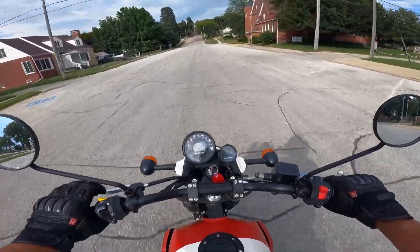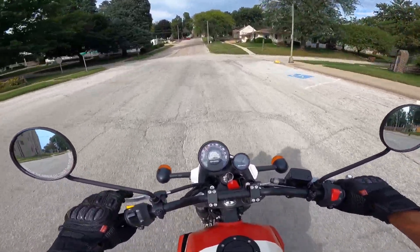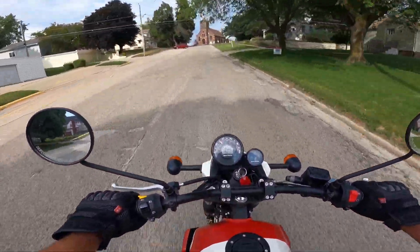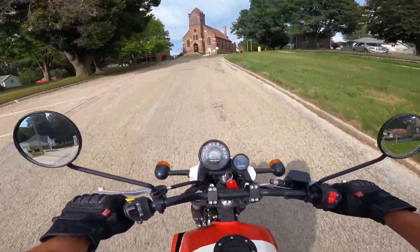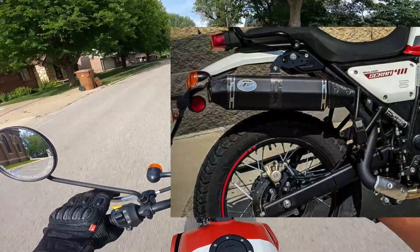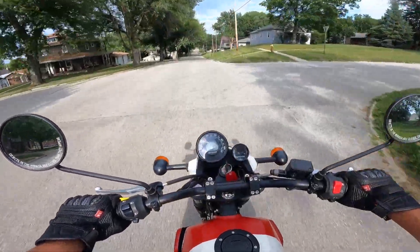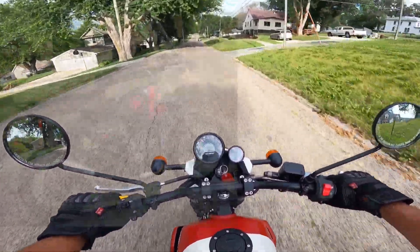So this is a 411cc single overhead cam, single cylinder, two valve per cylinder little hot rod. Puts out about 24 horsepower, 24-25 foot pounds of torque — that's about 32 newton meters. This one has a Zard pipe on it, a high pipe. This bike has a five-speed transmission which is on this particular model even smoother than the one I have on my Himalayan.